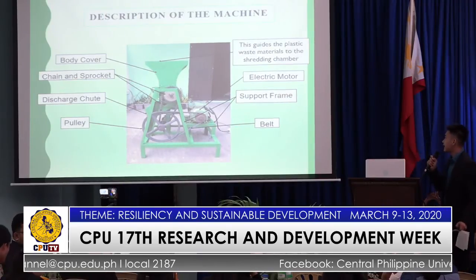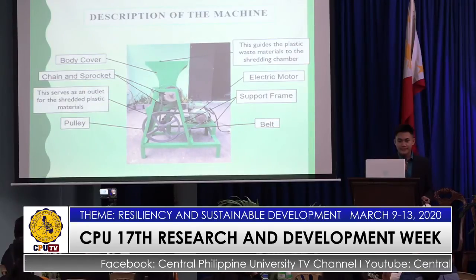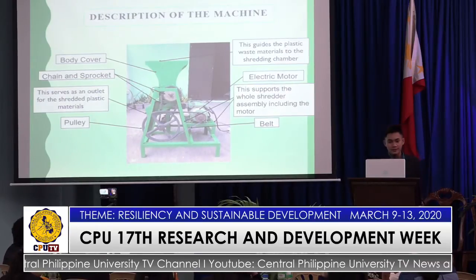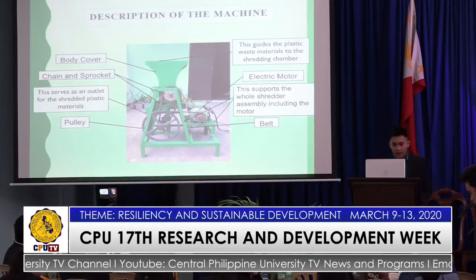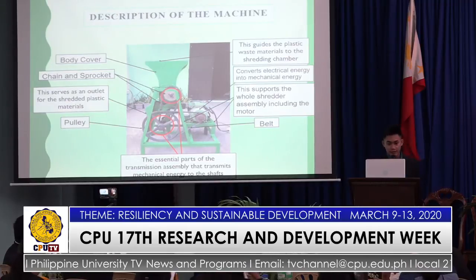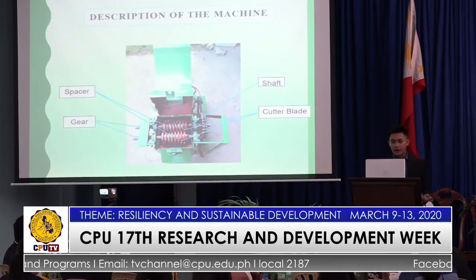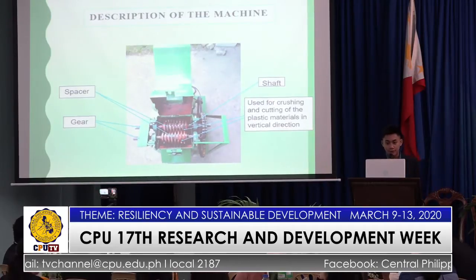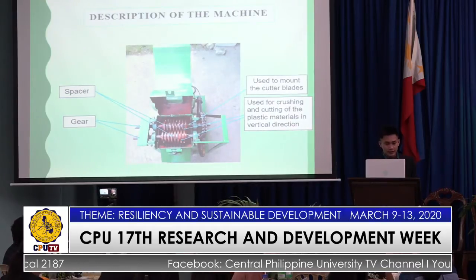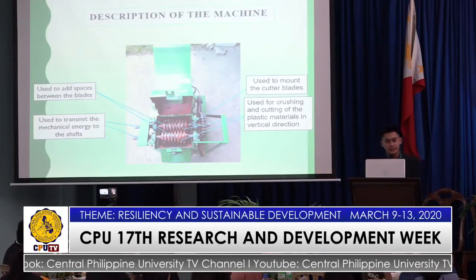The machine description: the feeding hopper guides the plastic waste materials to the shredding chamber. The discharge chute serves as an outlet for the shredded plastic materials. The support frame supports the whole shredder, including the motor. The belt and pulley and the chain and sprocket are essential parts of the transmission assembly that transmit mechanical energy to the shaft. The cutter blade is used for crushing and cutting plastic material in a vertical direction. The shaft is used to mount the cutter blades. The gear transmits mechanical energy to the shaft. The spacer adds space between the blades.